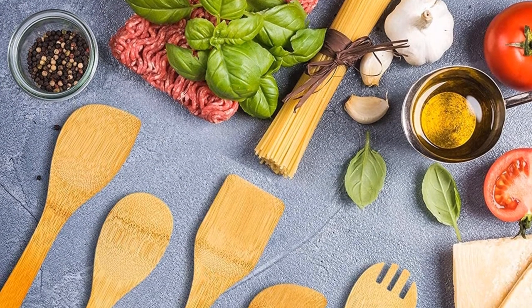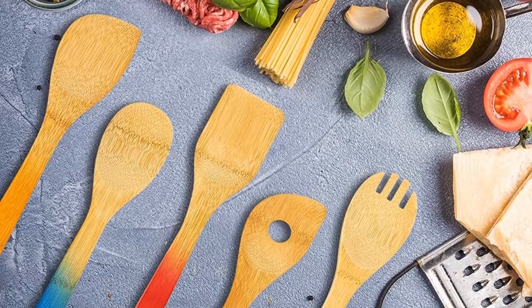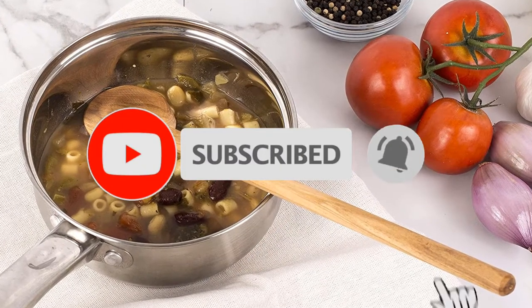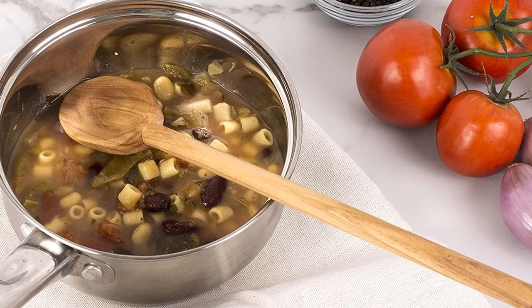If you want to see the price and find out more information about these products, you can check out the links down in the description. If this is your first time on this channel, smash the subscribe button and click the bell icon for more videos like this that will help you make better buying decisions.